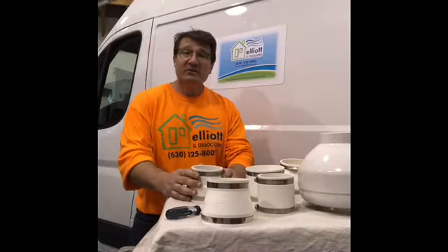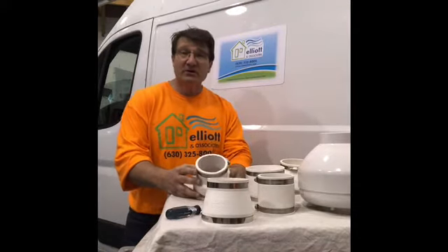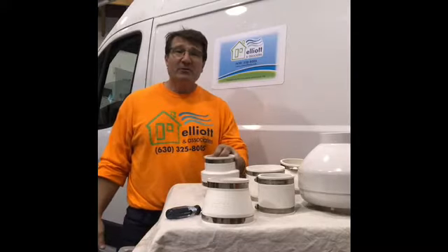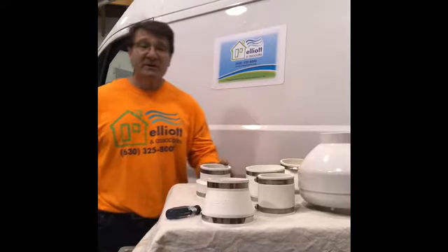I said, well, one of the biggest things is the products that we use, and the biggest one is noise reduction. So let me show you a quick demonstration on the different products that we use that will help keep the radon system as quiet as possible.